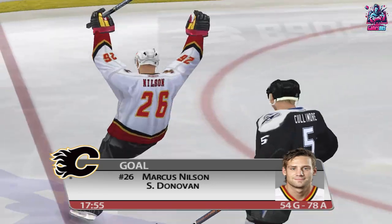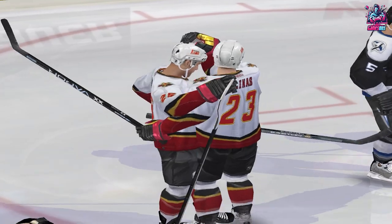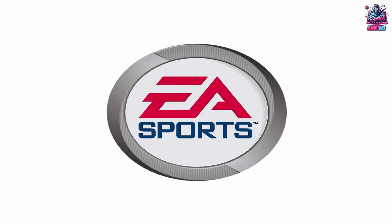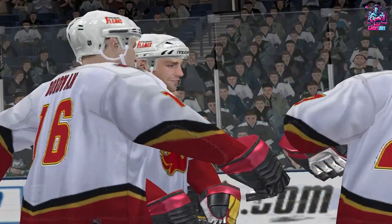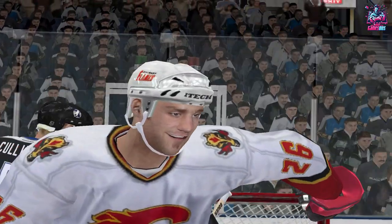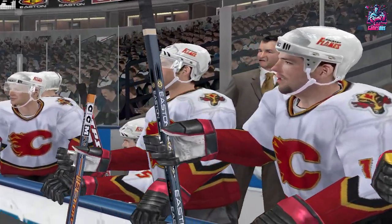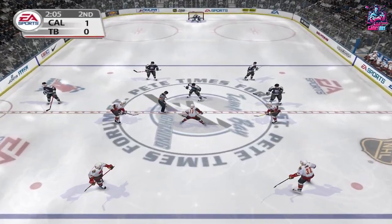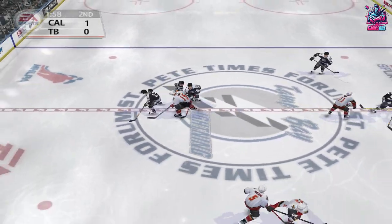Nilsson scores! What a rocket he let loose on that shot — that was absolutely unleashed on net and it found the target. Calgary decided that enough was enough — time for that first goal, Jim. And I couldn't agree with him more.